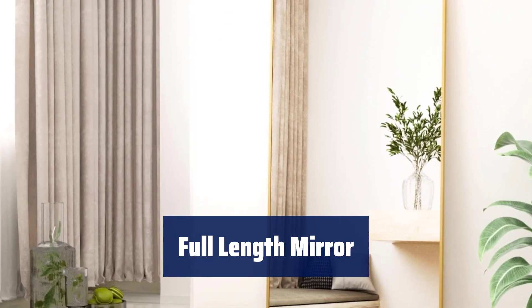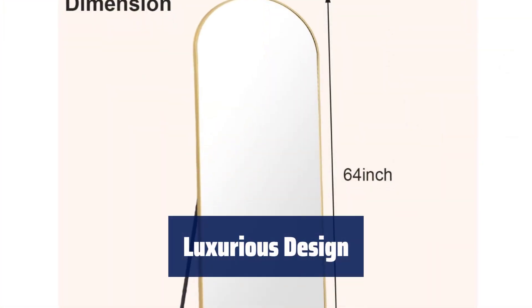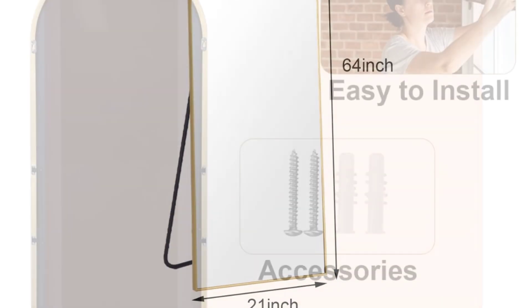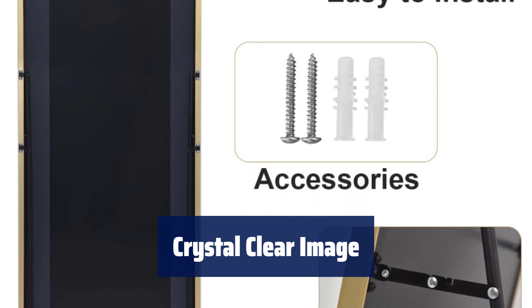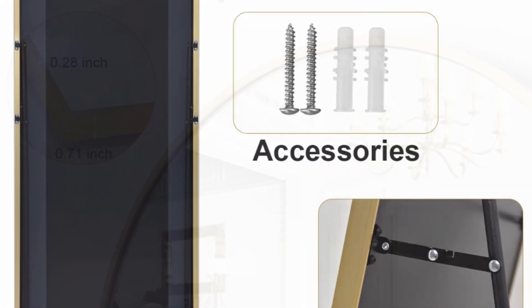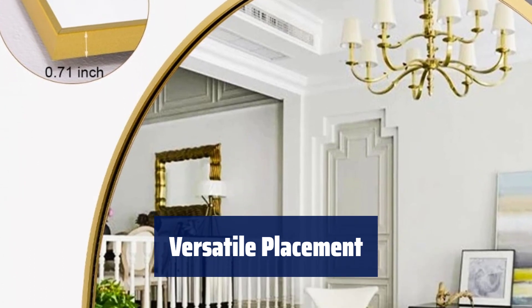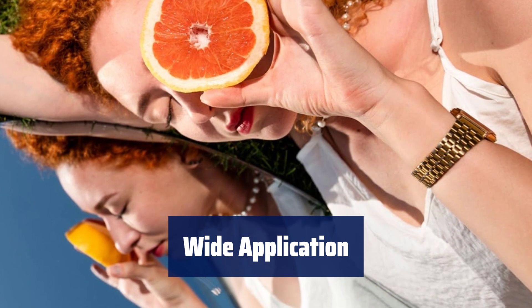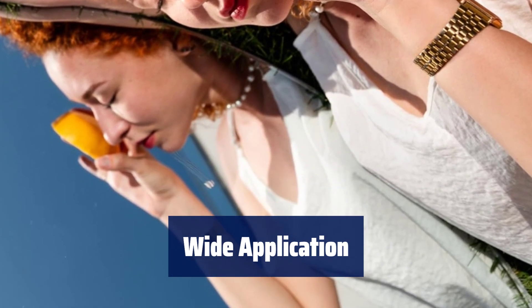Number 4. This mirror offers a complete reflection for your convenience. The premium aluminum frame, with a thin classic design, gives a luxurious look. The explosion-proof membrane glass provides an HD crystal clear image and natural reflection. It can be leaned against a wall, freestanding, or mounted vertically or horizontally for versatile placement. Ideal for bathrooms, bedrooms, entryways, living rooms, and home gyms for various uses.